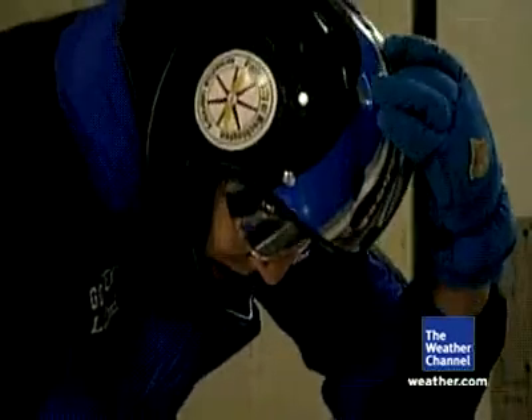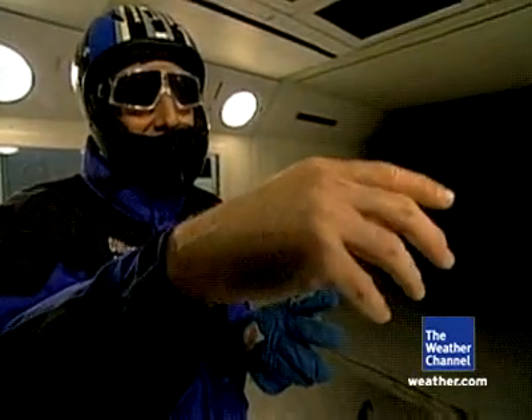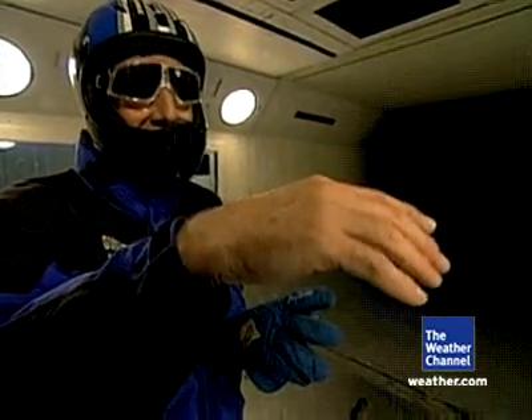As I approached Category 5, I was sure glad that rope was on. I could only take the 160 mile per hour winds for a few seconds. The muscles are spasming out. I can't hold my hands still. Unbelievable.